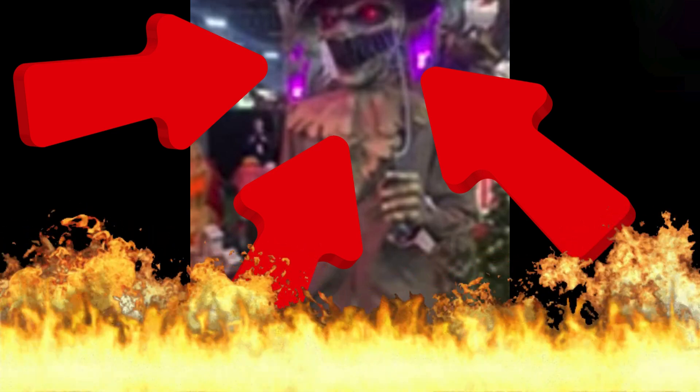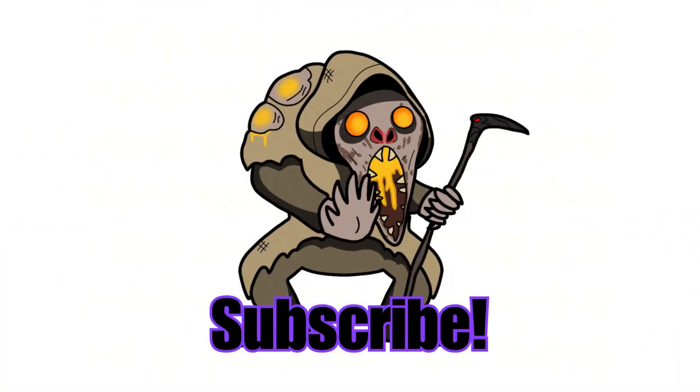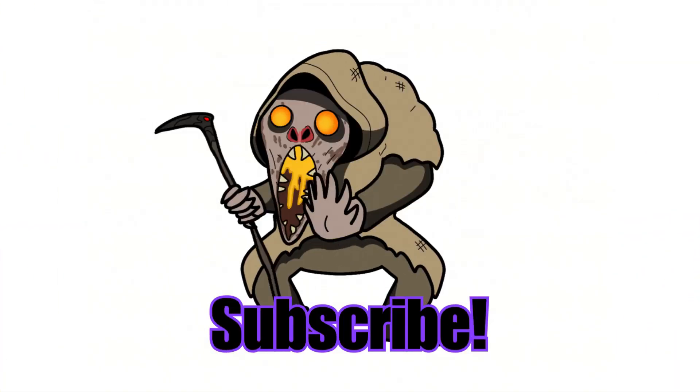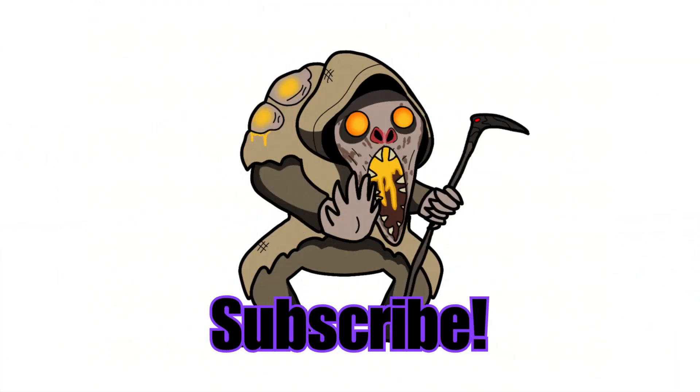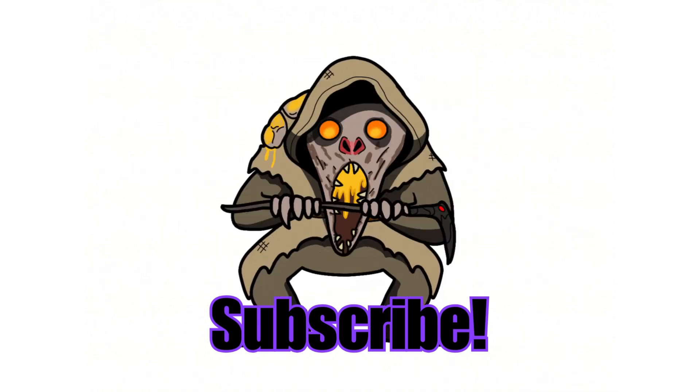I hope you guys enjoyed the video and I will see you in the next one. See ya! ♪ Spooky scary skeletons ♪